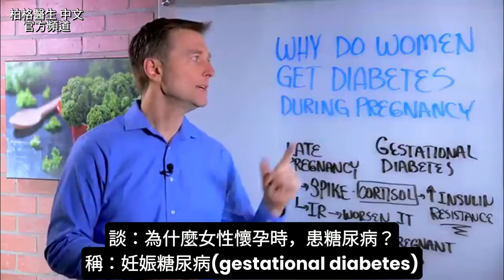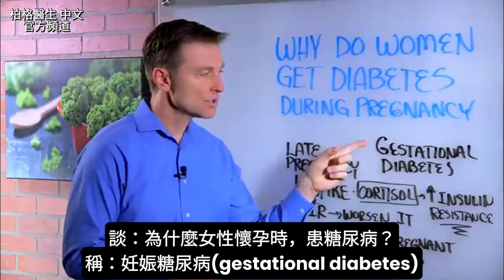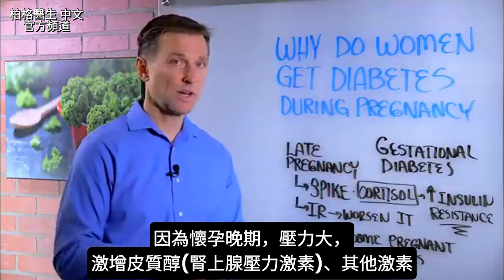Hi guys, I want to talk about why women get diabetes during pregnancy. This is called gestational diabetes. What happens late in pregnancy, there's a lot of stress going on.